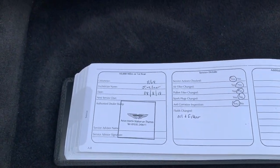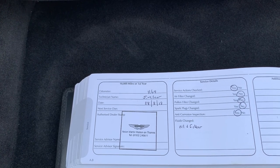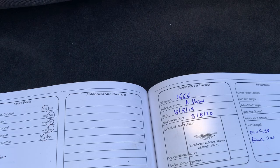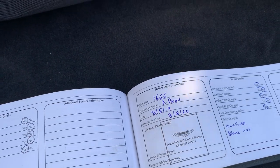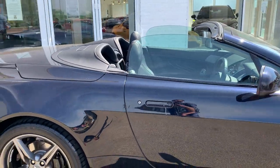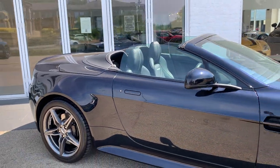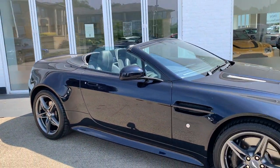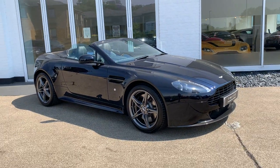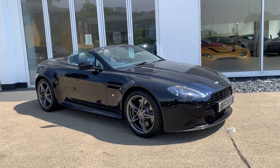Service history wise, as mentioned, we've looked after it all the way through. We serviced the car at 1,100 miles in August 2018, then again in August 2020, and it's just about to have its third service with us, so it will be ready to go. So there you have it — a really beautiful Ultramarine Vantage S with a fantastic spec, incredible mileage, and a car that we have known from new.